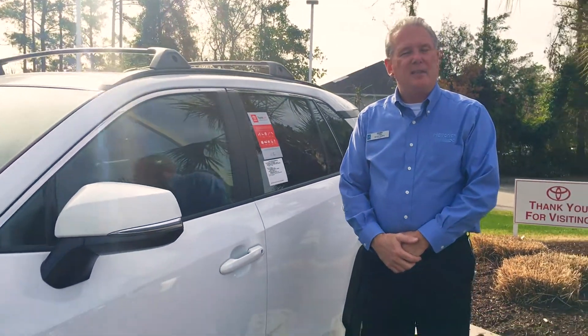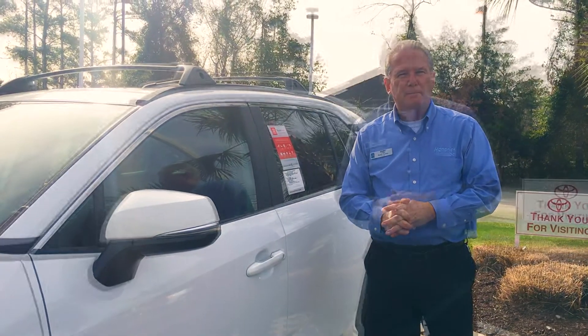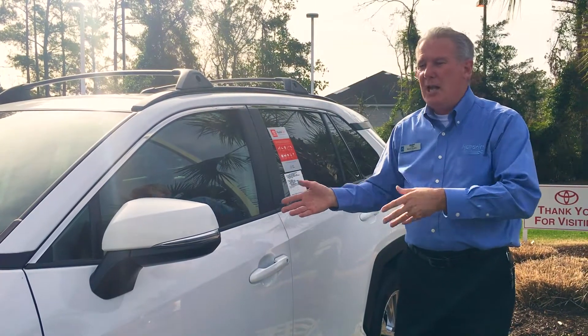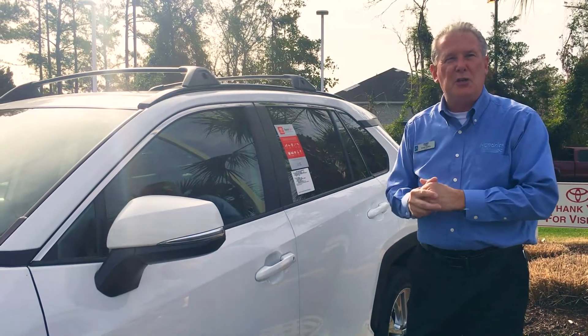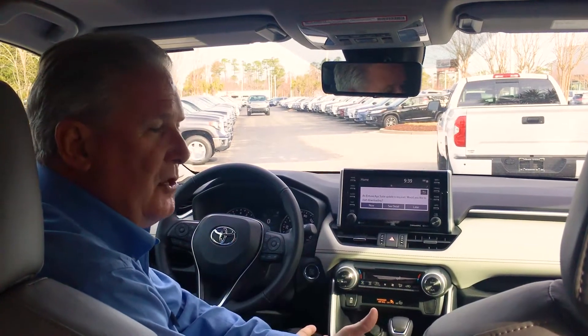So it doesn't matter where you're at — if it's time for service, we will take care of you at no charge. Now we're going to step inside the vehicle so I can show you some of the new features we've put into the new RAV4. Thanks for joining us again on the inside of the new RAV4.